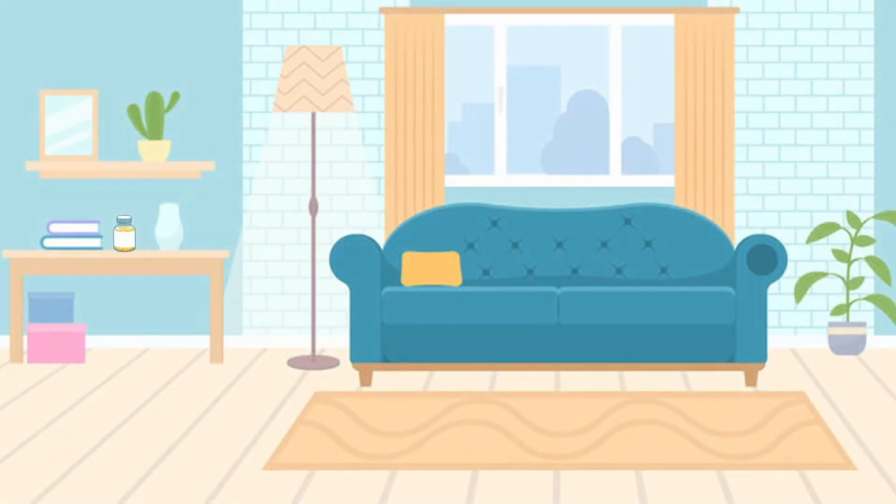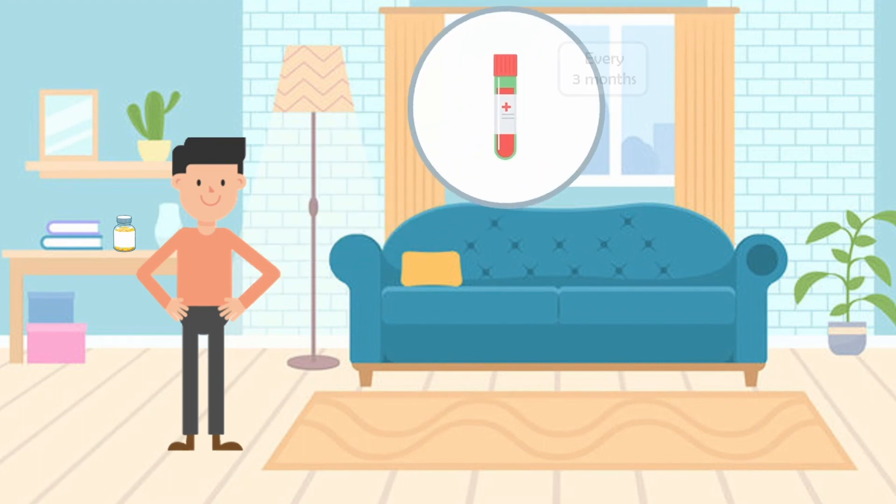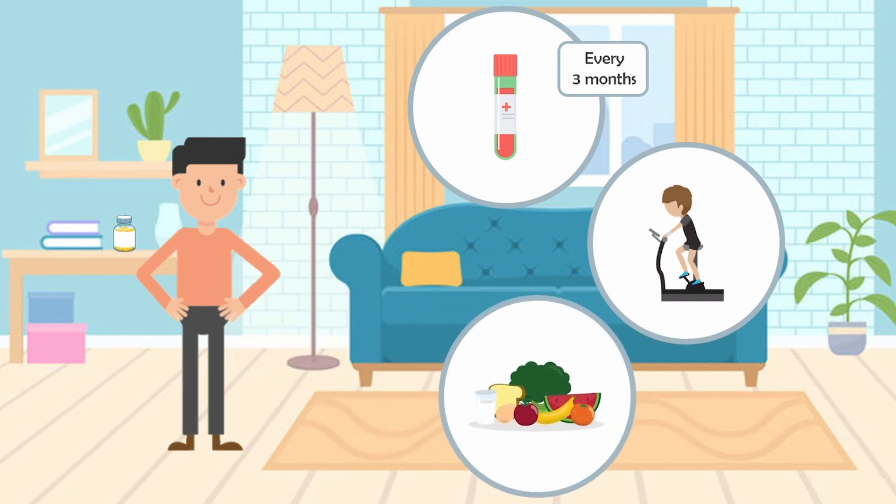It's also important to continuously monitor your health as you take statins. One important step is to get a blood test done every three months to regularly keep track of your cholesterol levels. And remember, even lifestyle and diet changes can significantly help lower your cholesterol levels. You could work on exercising regularly or adopting a low-fat, low-cholesterol diet alongside your statin medications, all to keep your cholesterol levels as low as possible.